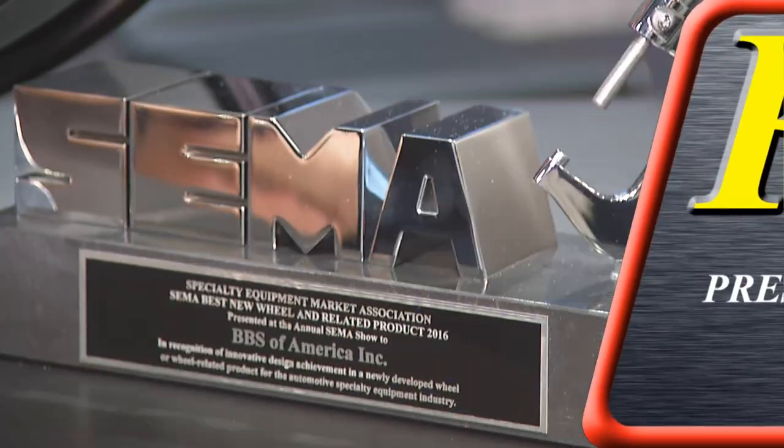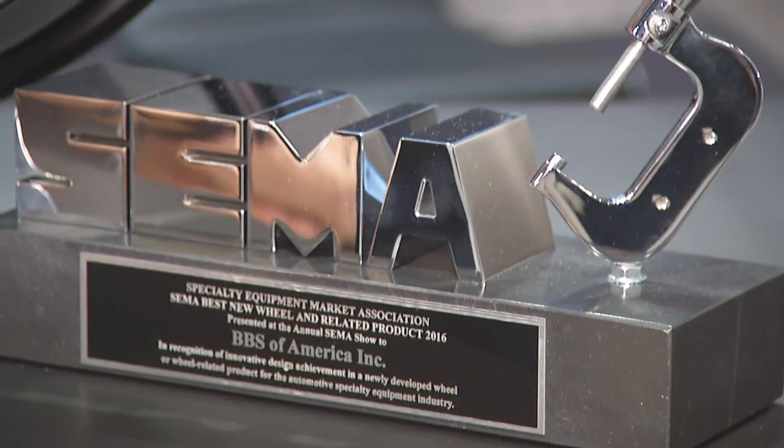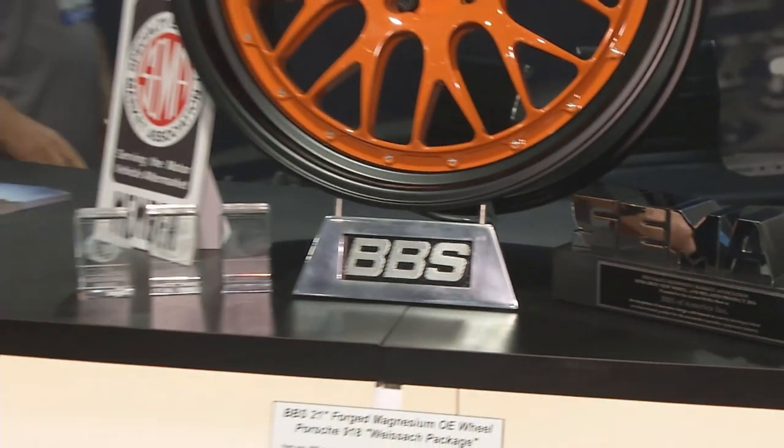If you're going to do some hot rodding and power through the gears, you're going to need a Fidanza clutch. It's always fun to see great new products and the folks who have won awards here at SEMA. Congratulations, Craig, on your award here for BBS.